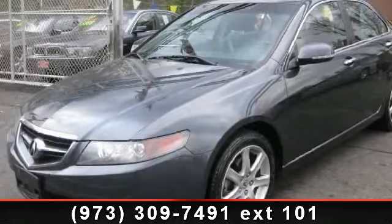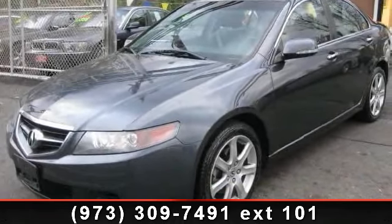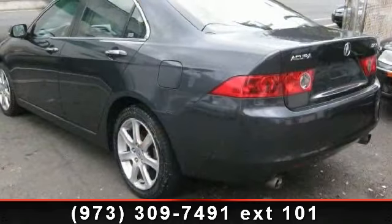Arrive in style with this 2004 Acura TSX with navigation. Don't miss this great deal on a luxury vehicle.